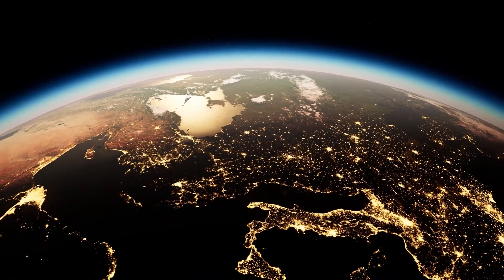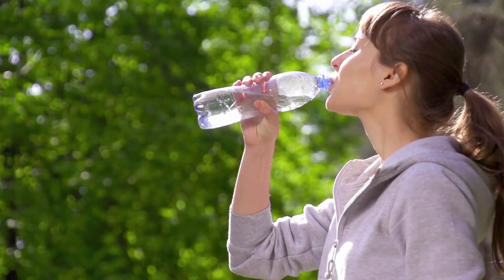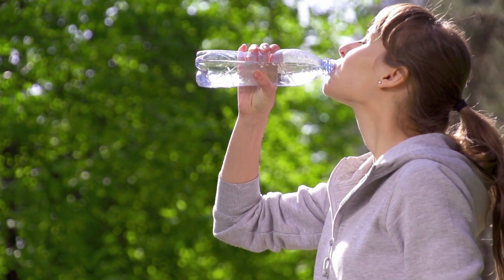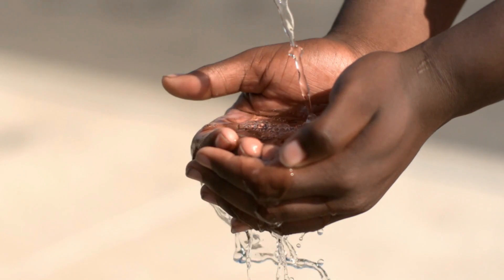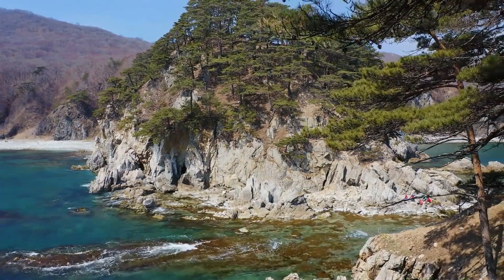Due to climate change, the globe is experiencing a water shortage. The problem of water conservation has recently gained a lot of attention. Water scarcity and drought are not new to humanity, but they are now more common and severe due to climate change.